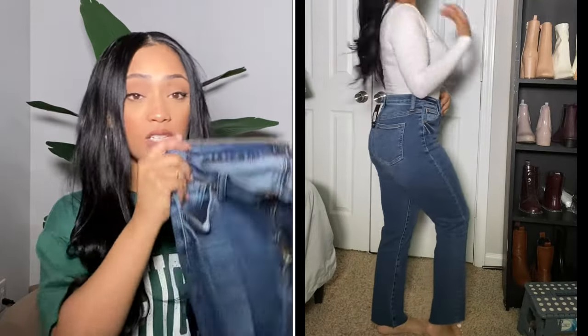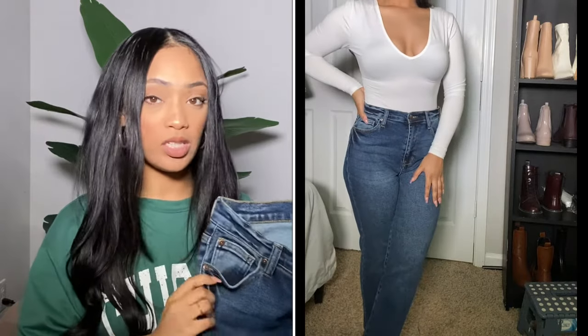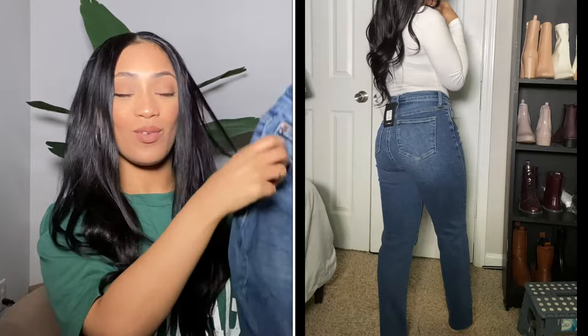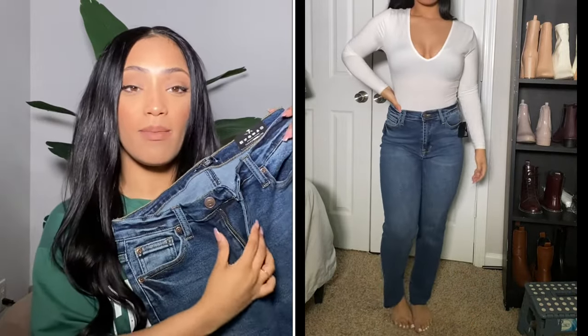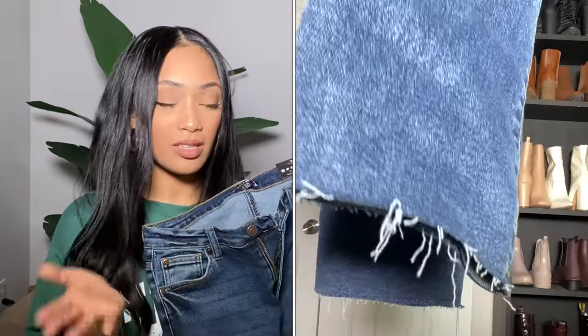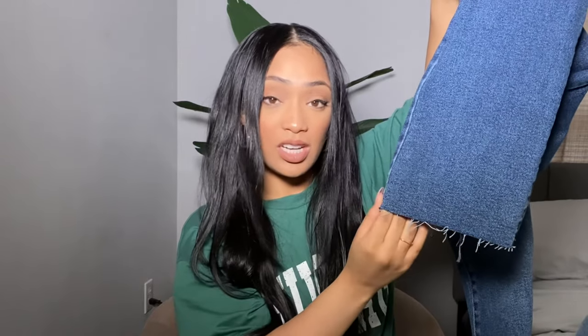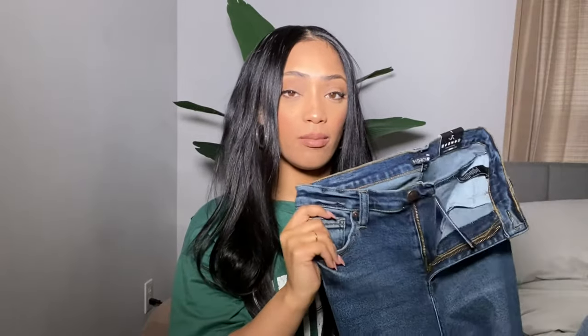These jeans are in a medium blue wash and they are very, very stretchy — they fit me like a glove. For mom jeans, I'm pretty impressed because they don't give me that baggy look. Since they have high stretch, you don't have to worry about that baggy area issue. I love that these have little rips at the bottom — I don't have many pants like this in my collection. I love how that looks; it's so edgy and cute. I also didn't have much blue wash denim, so I definitely wanted to pick these up.